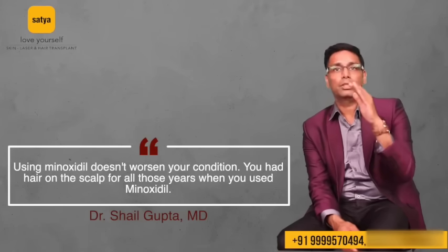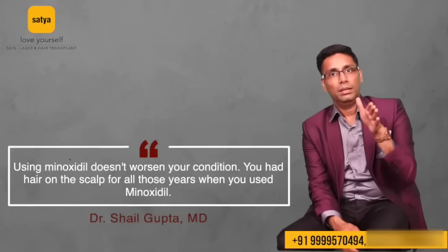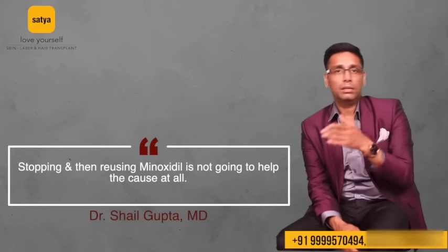Minoxidil is a good medicine — it doesn't increase the pace of your hair loss. However, if you use it, stop it, and restart it repeatedly — which a lot of people do through doctor shopping and switching brands — it is not going to help, because every time you restart the medicine after stopping it, you are not going to get back the number of hair you had during your previous usage.